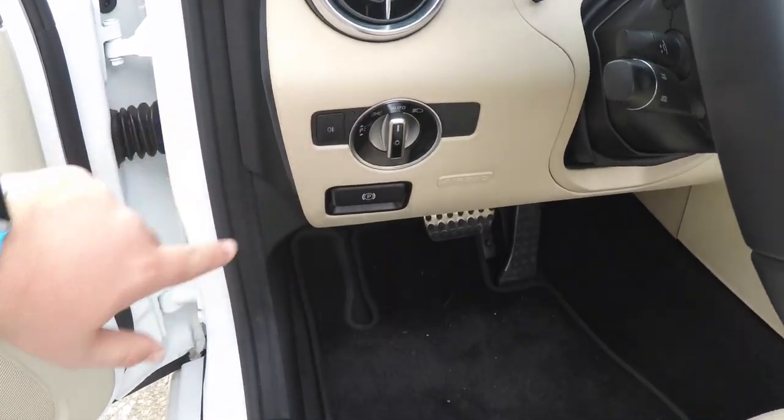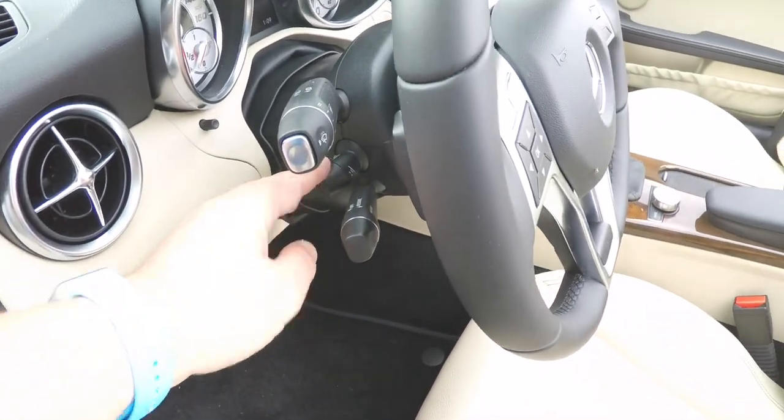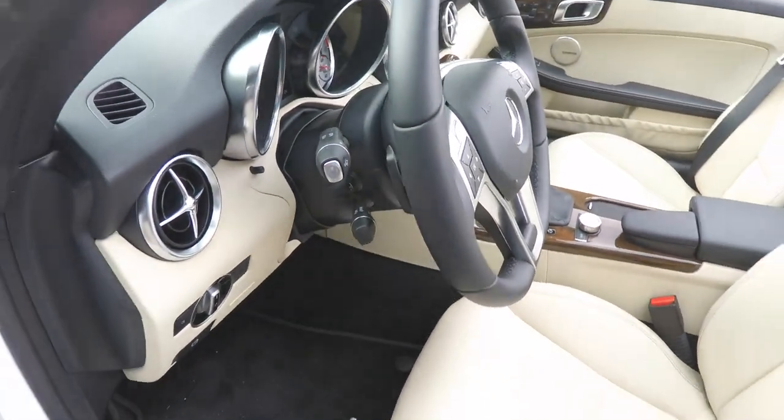This vehicle does have the air scarf, automatic headlamp control with fog lamp control, park brake release, and a leather wrap power tilt and telescoping steering column with audio controls.